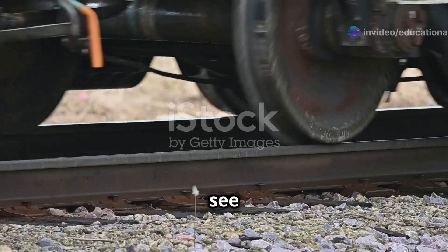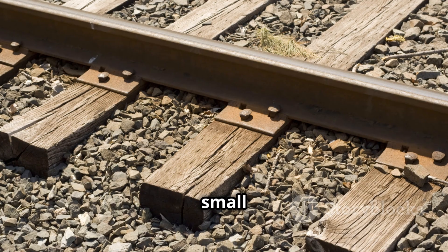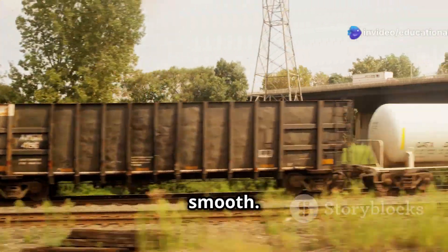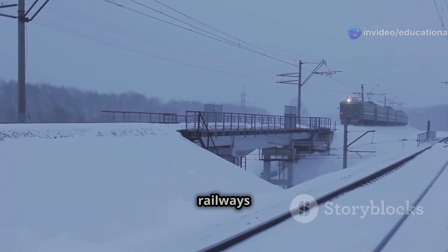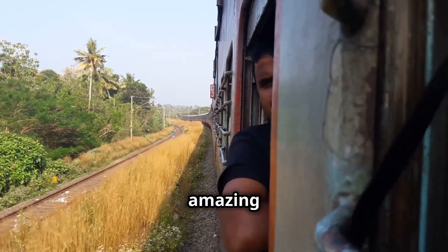So the next time you see or hear the clickety-clack sound of a train on a track, remember — those small gaps are the unsung heroes, keeping your journey safe and smooth. That's the science behind those little gaps in railway tracks: simple, yet essential for keeping railways safe. Thanks for watching, and keep exploring the world of engineering with us. Subscribe for more amazing explanations.